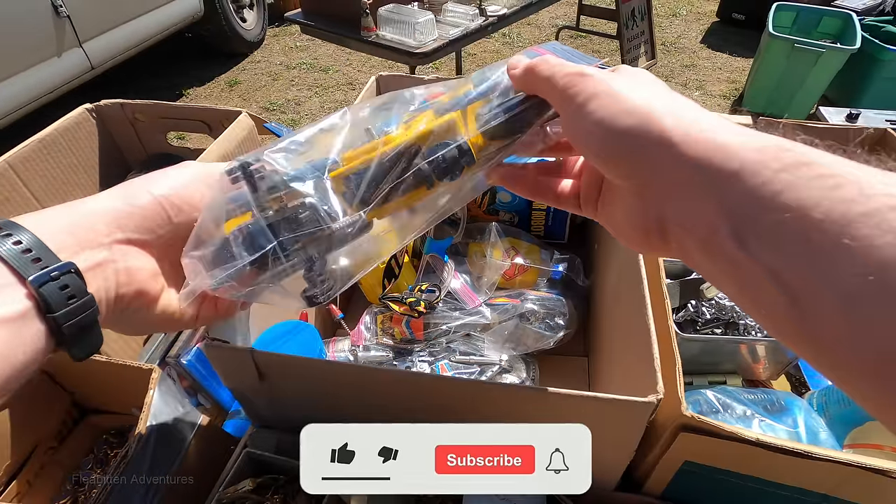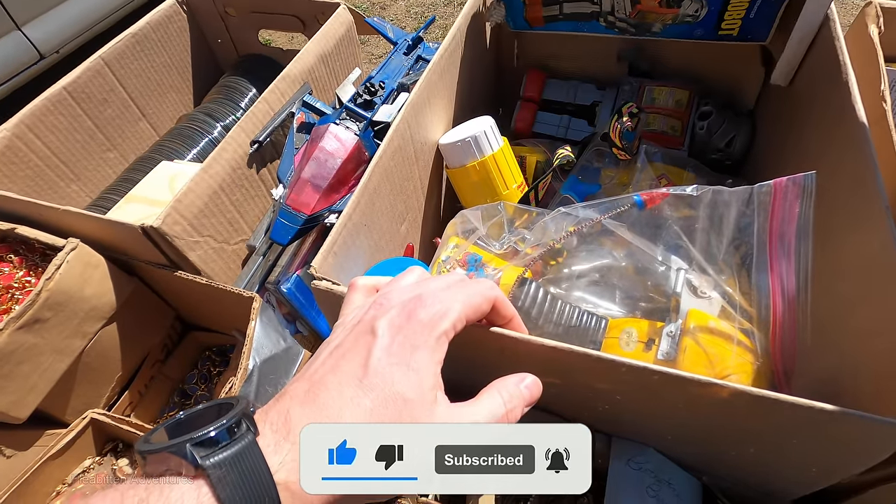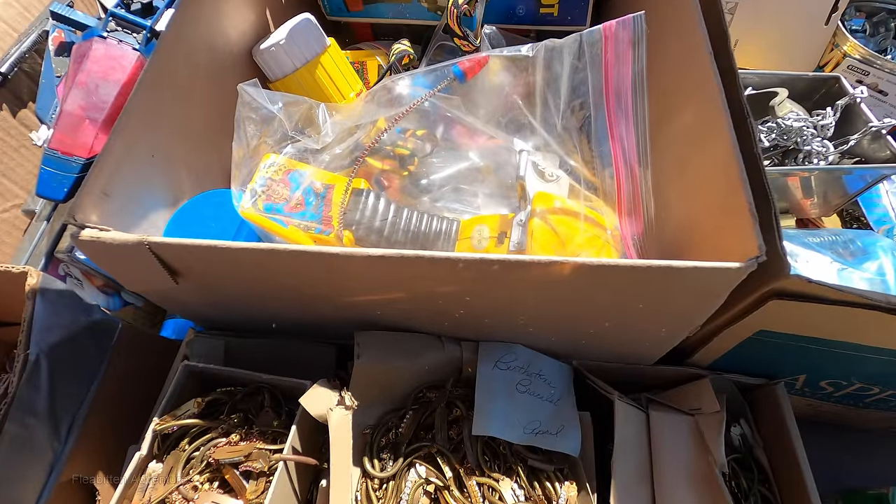If you like this video, please give me a thumbs up, subscribe to my channel, leave a comment, and hit that notification bell. I've got a lot more flea market videos coming up. Thanks.